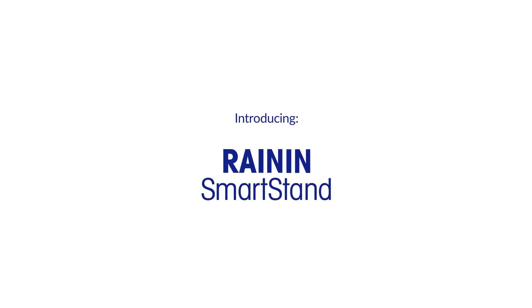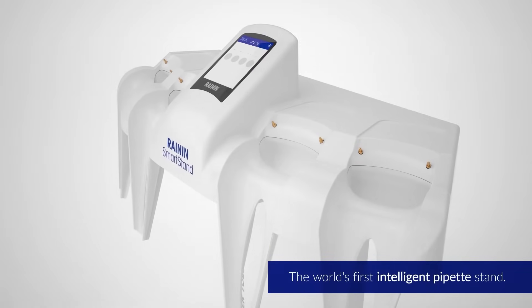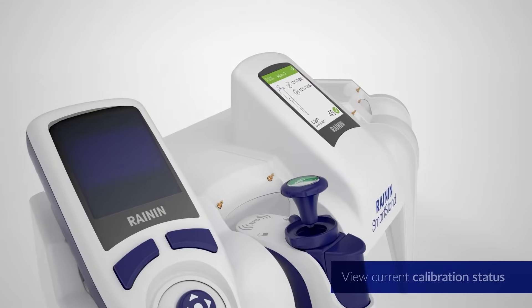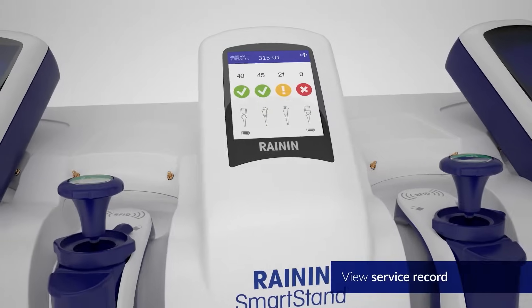Smart Stand is the world's first intelligent pipette stand. Right at the bench, Smart Stand shows when pipettes were calibrated, so researchers can always see a pipette's status. If a pipette needs calibration, they'll know.